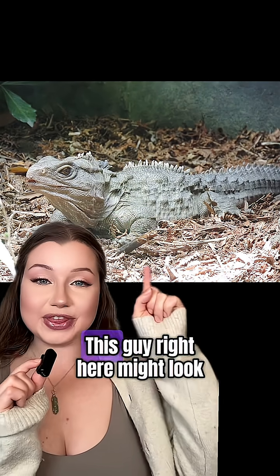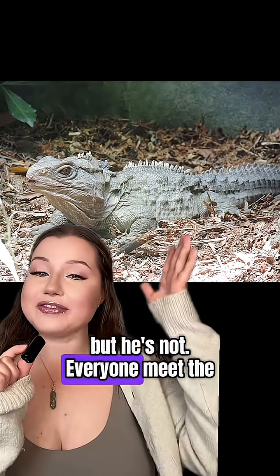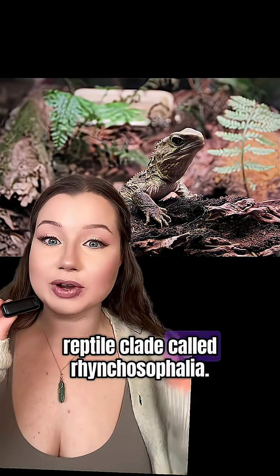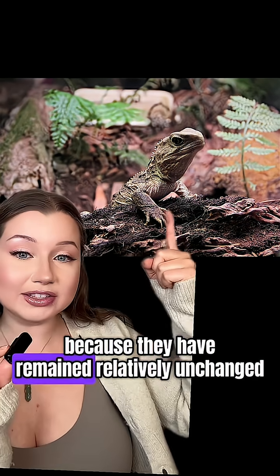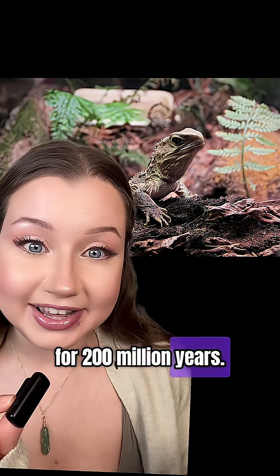Don't let appearances fool you. This guy right here might look like a lizard, but he's not. Everyone meet the tuatara, the sole survivor of an ancient reptile clade called Rhynchocephalia. They also get called living fossils because they have remained relatively unchanged for 200 million years.